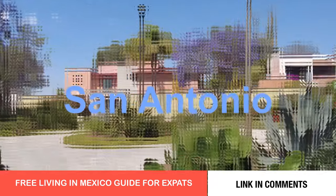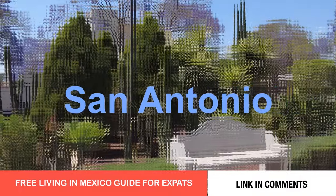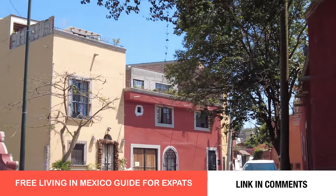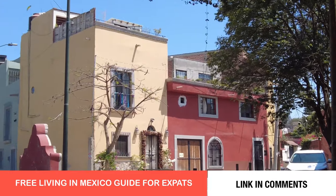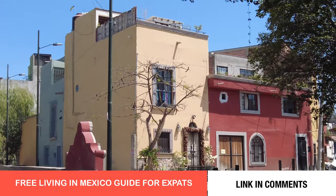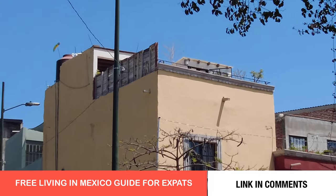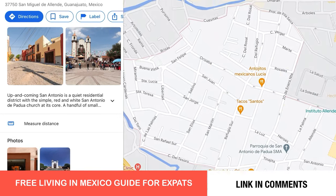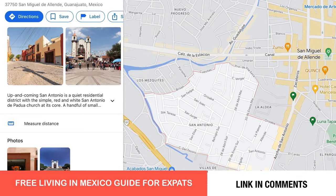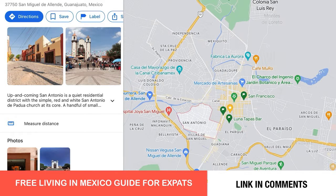Across the Ancha, which means wide, is San Antonio — my favorite colonia. It's easy and a manageable walking distance to Centro. In the center of the colonia is a charming, small, and very active parish.